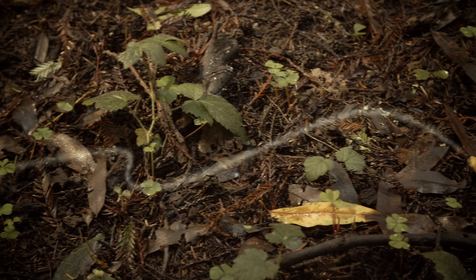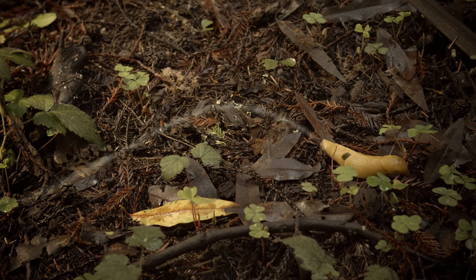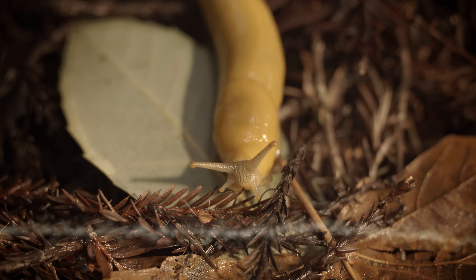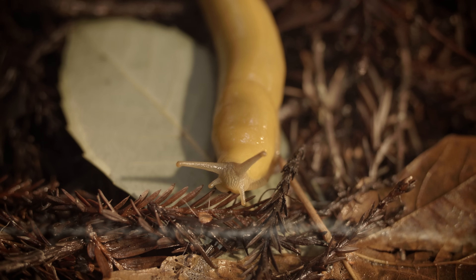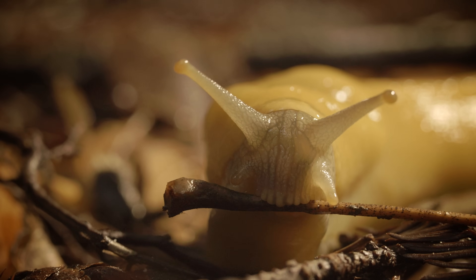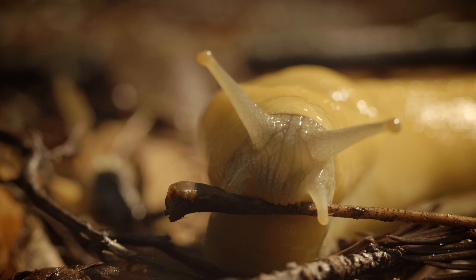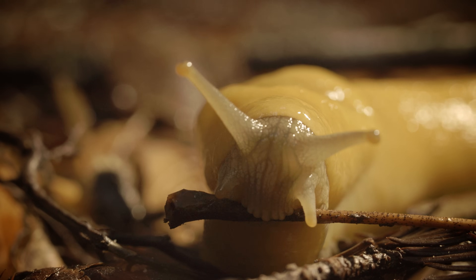Slime also helps slugs find each other over huge distances — at least huge slug distances. Chemicals in slime trails tell slugs which direction another slug was headed, maybe leading it to a potential mate. Oh, and slime is recyclable. Slugs eat other slugs' slime, like a little snack they find en route. They even eat their own slime sometimes.